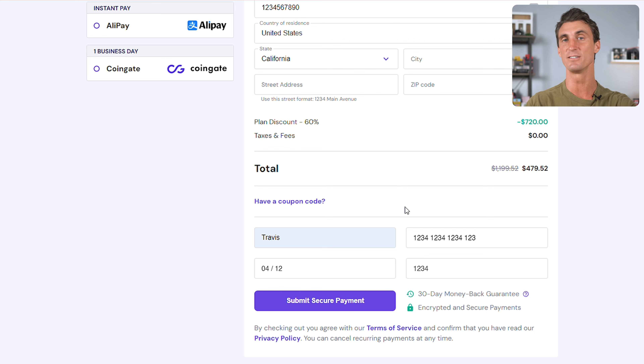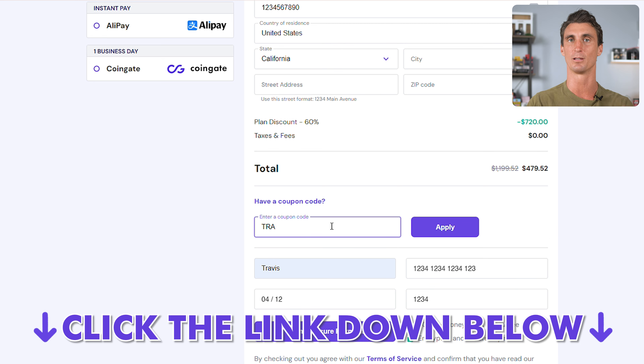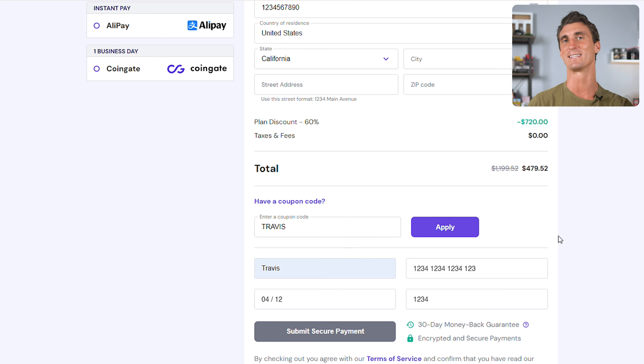I did negotiate a discount with Hostinger — there is a coupon code link in the description down below. In total, when you use my link and the discount code, you're getting hosting for 50% off. It's way more affordable than anywhere else on the internet.